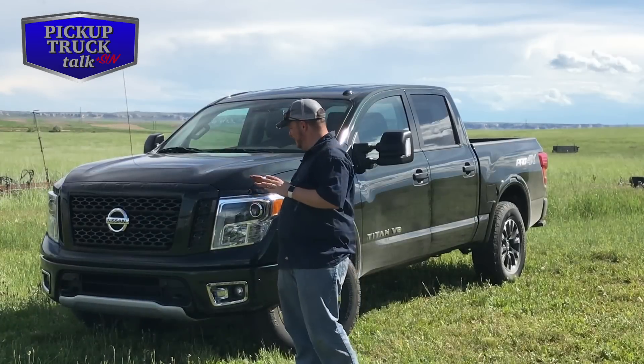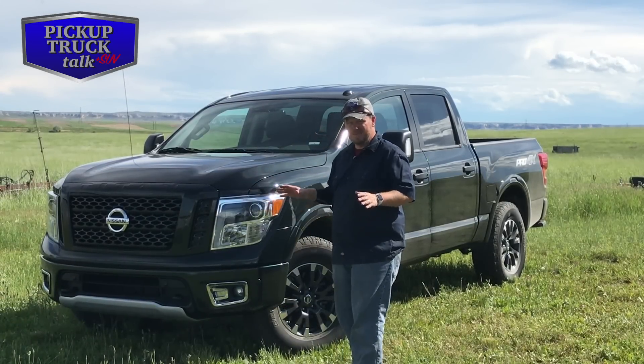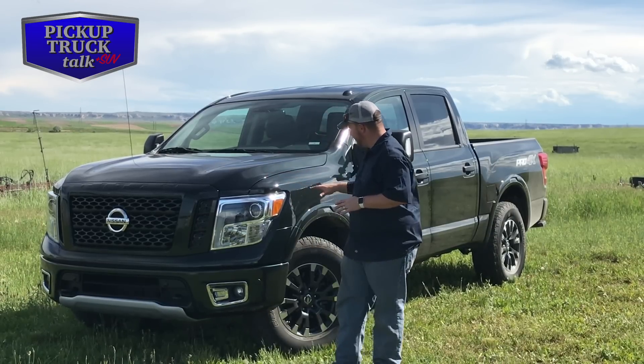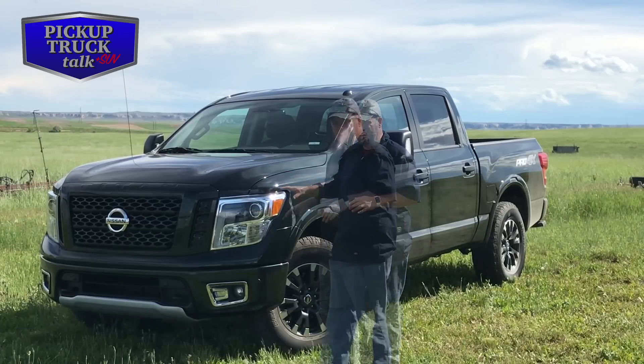One of the things that really got my attention is this beautiful color. It's called Midnight Pine — it's actually a dark green, and at night it looks black. During the day it sometimes looks black, and then in different light you can see this really beautiful green color.